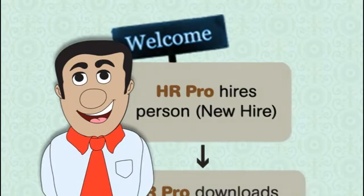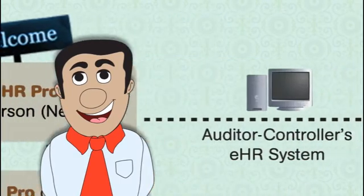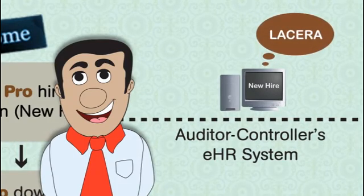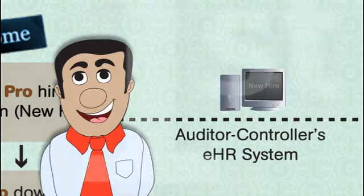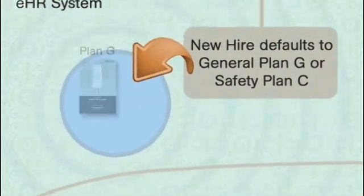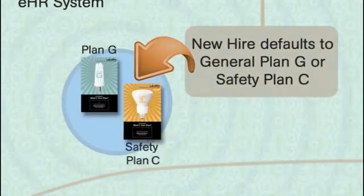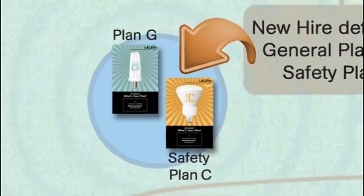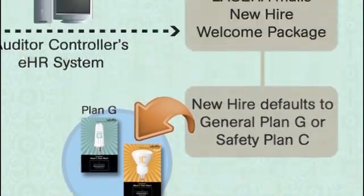Now let's go back to the top and see LACERA's process. When your department hires you, the audit controller EHR payroll system automatically notifies LACERA, which triggers the first step in the process of setting up your retirement account. LACERA does two things: first, it places you in the appropriate retirement plan — either general plan G or safety plan C. Every new hire will initially begin in one of these plans, though some employees may be eligible for a previous plan.